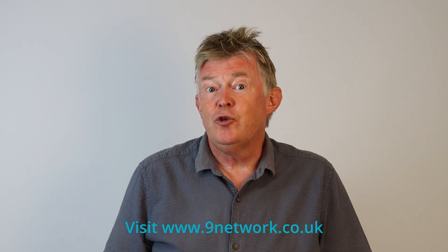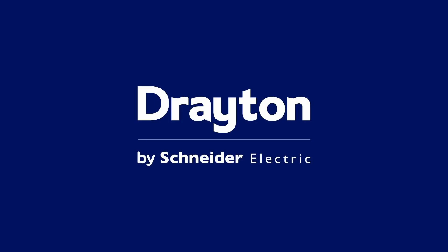If you'd like to know more about it, then visit our website or join our Nine Degree Network.